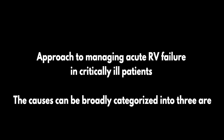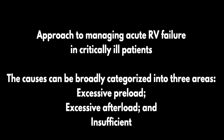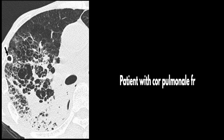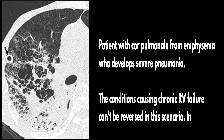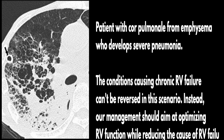As we move into the approach to managing acute RV failure in critically ill patients, keep in mind that the causes can be broadly categorized into three areas: excessive preload, excessive afterload, and insufficient myocardial contractility. Often, RV failure in the ICU is due to a combination of these factors. Take, for example, a patient with cor pulmonale from emphysema who develops severe pneumonia. The conditions causing chronic RV failure can't be reversed in this scenario; instead, management should aim at optimizing RV function while reducing the cause of RV failure.